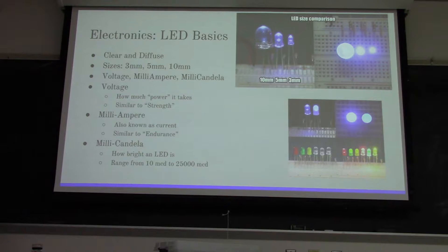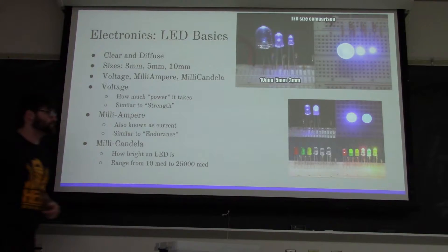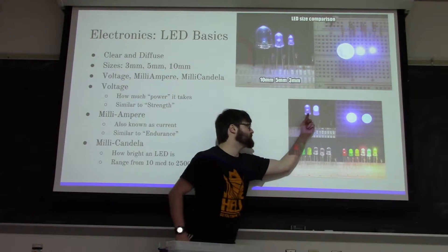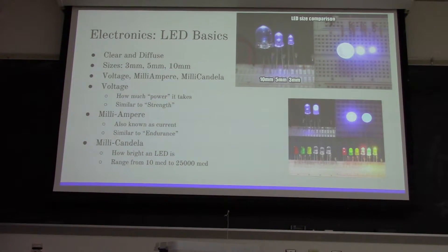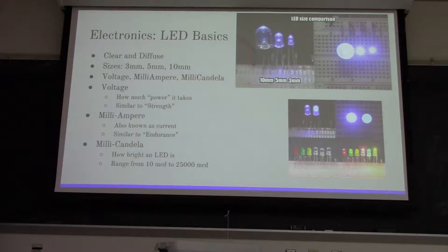LED basics - that's really what we're here for - LEDs and lighting, because it's the simplest circuit you can put in a costume. You have two different kinds of LEDs: the clear and the diffused ones. Basically, one of them is clear and one of them is kind of cloudy. The clear one shines the light outward, whereas the diffused one more or less just makes the LED itself light up and keeps the light from shining outward, directing it more inward.